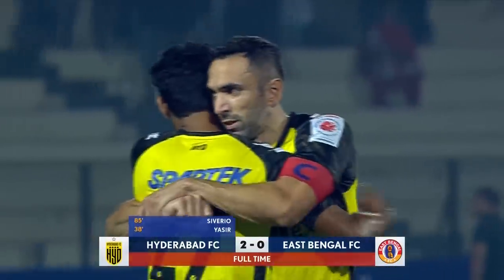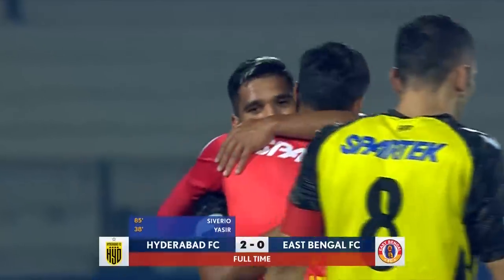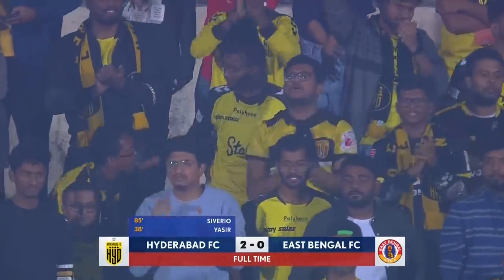At home once again and back to winning ways. East Bengal's travels not as happy this time around. At full time in Hyderabad, it is Hyderabad 2, East Bengal 0.